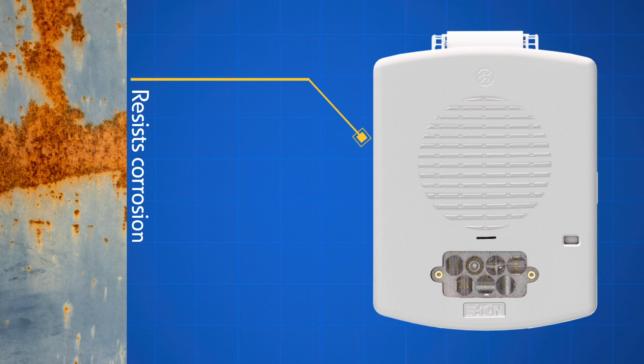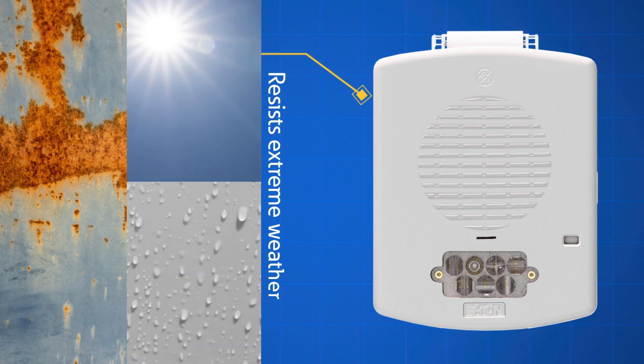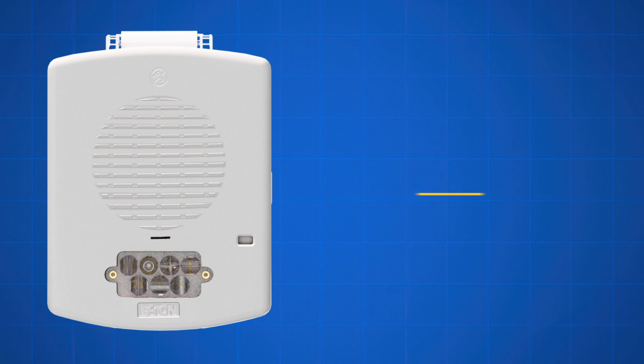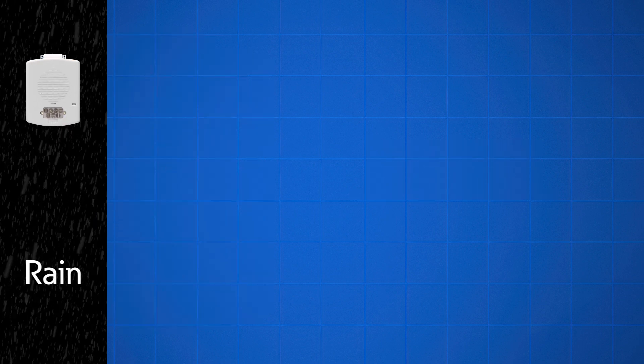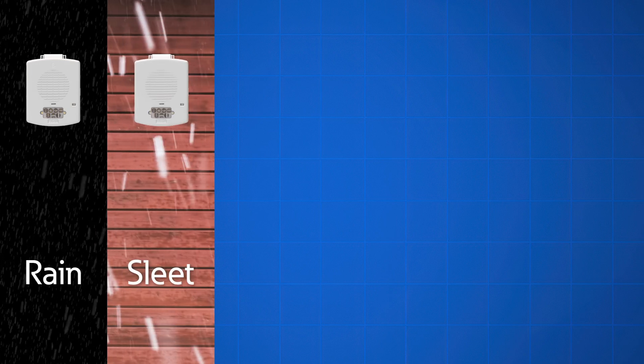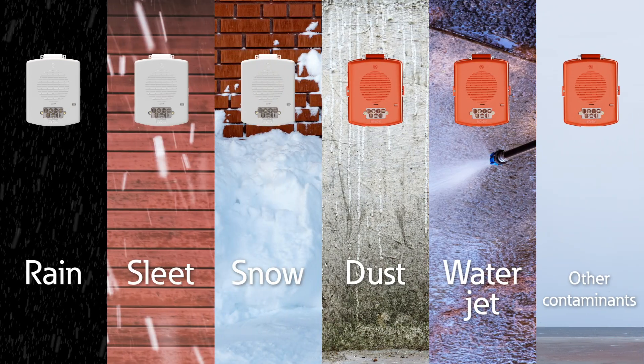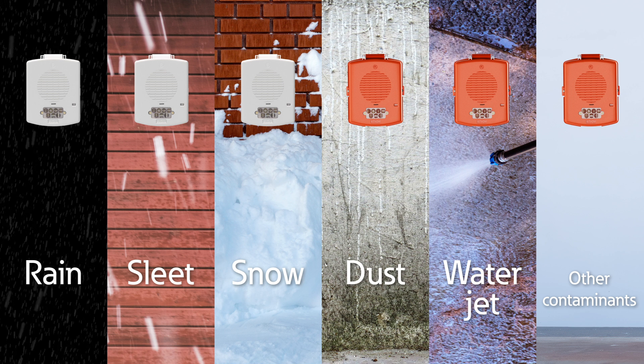The enclosures resist corrosion and extreme weather, ensuring longevity and reliability. The NEMA-rated sealed enclosures protect against rain, sleet, snow, dust, hose-directed water, and other contaminants, crucial for maintaining functionality in harsh environments.